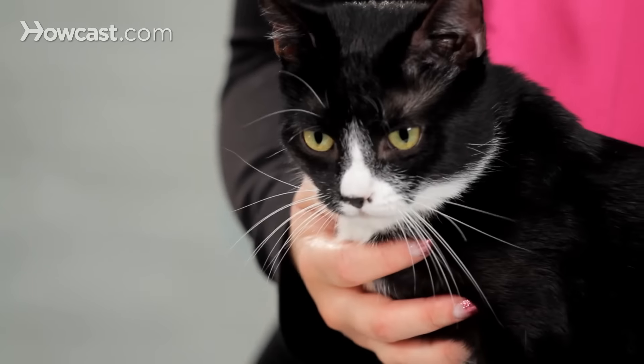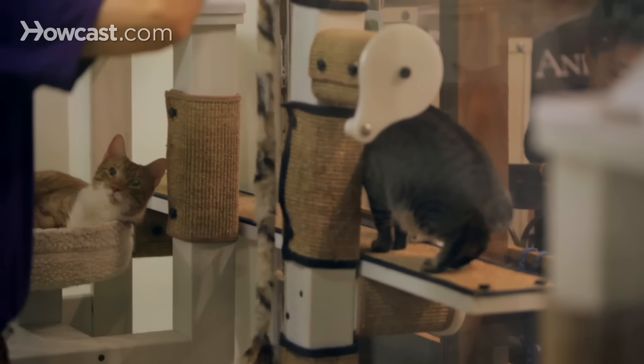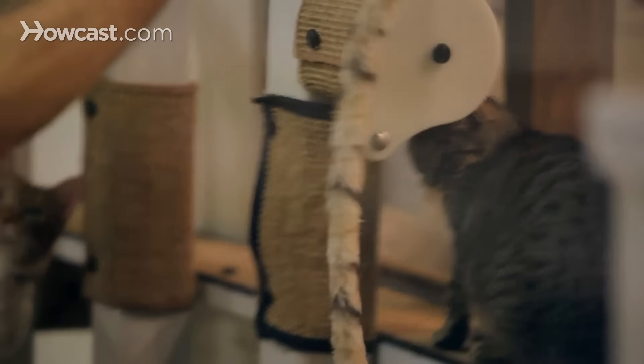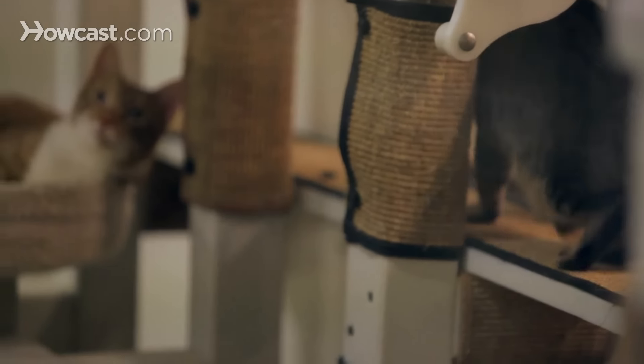The more you do short interactive sessions with your cat, the happier they're going to be. So make sure to play with your cat at least five to ten minutes every day. And that's how you keep a cat occupied.